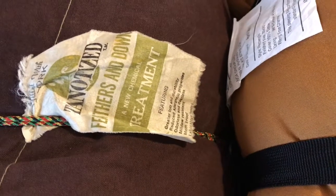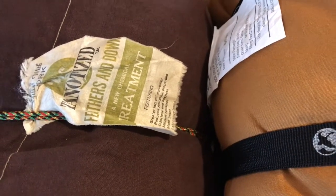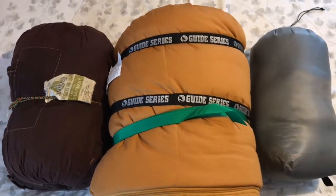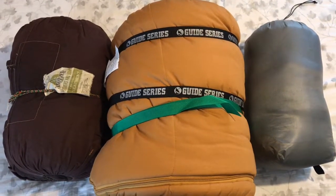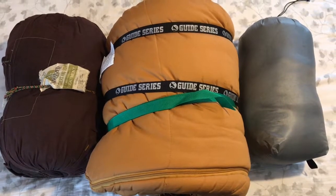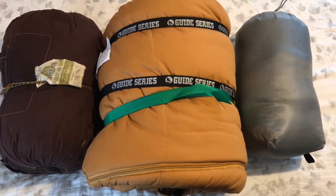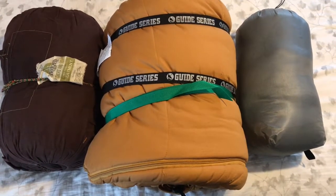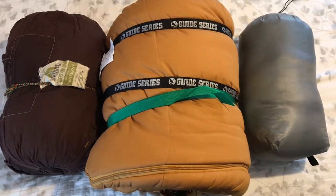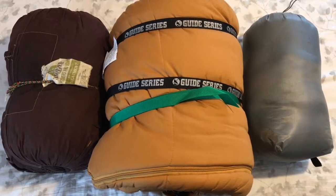Today I'm going to talk about my three sleeping bags — actually two sleeping bags and a quilt. From left to right you can see my down sleeping bag, the first one I ever got; in the middle is my Gander Mountain synthetic sleeping bag; and on the far right is my Katabatic quilt, which I'm going to use on the Appalachian Trail in 2020.